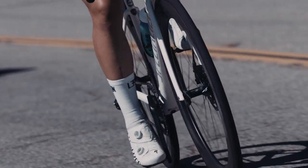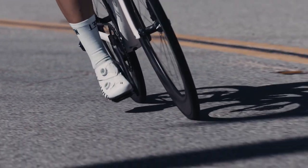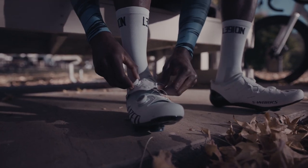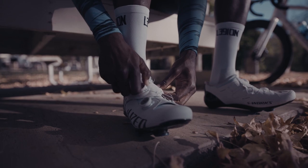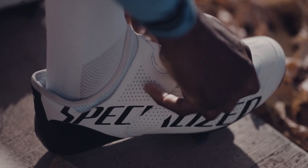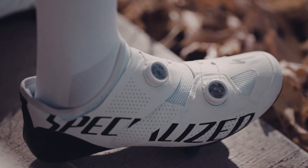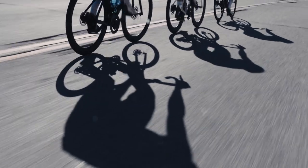Our search for the ultimate balance between unprecedented power transfer and all-day comfort resulted in an entirely new, patent-pending closure architecture. By triangulating retention across the mid-foot and spreading pressure out over a larger surface area, the S-Works Ares essentially eliminates foot roll within the shoe.